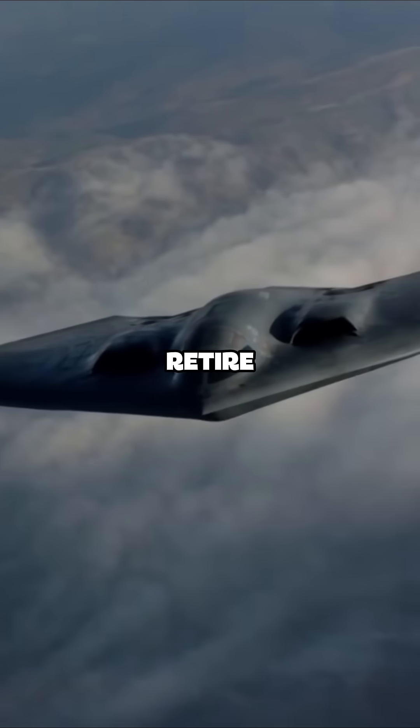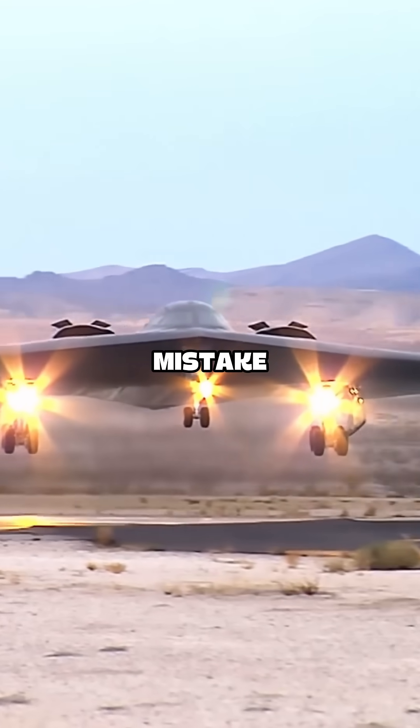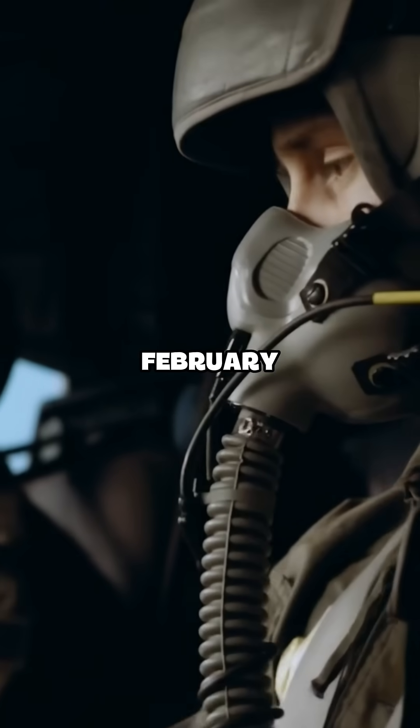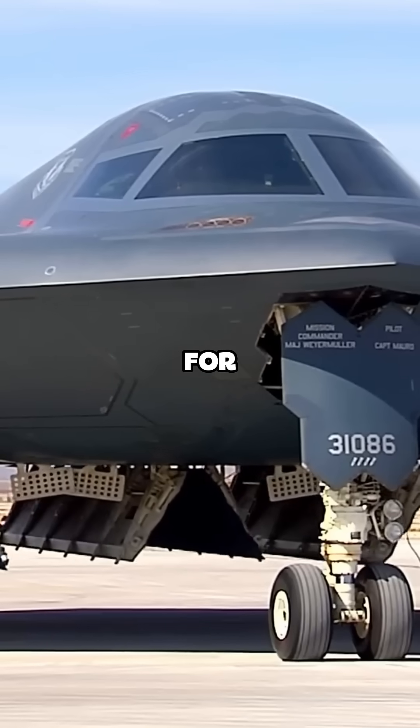This one didn't retire. In fact, it was fully operational and ready for missions, until a tiny mistake on the ground changed everything. On February 23, 2008, at Andersen Air Force Base in Guam, this B-2 prepared for a routine takeoff.